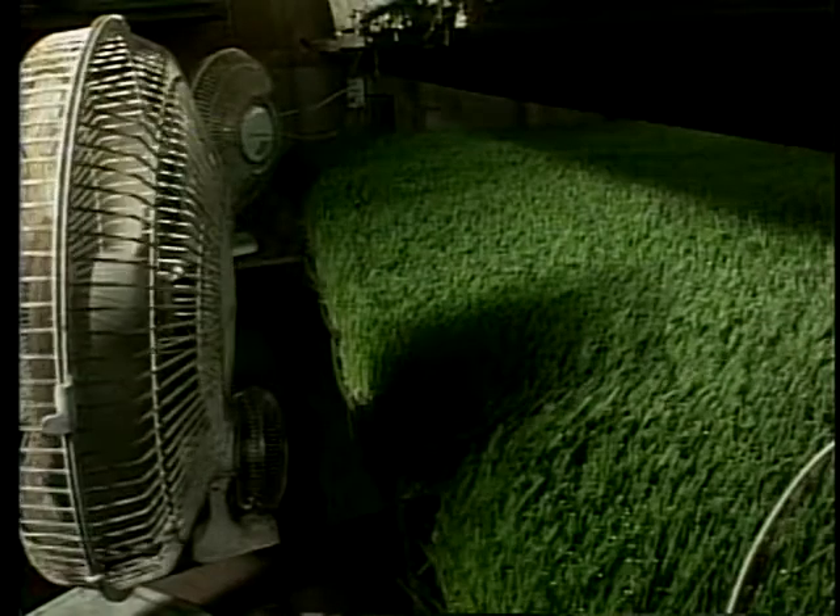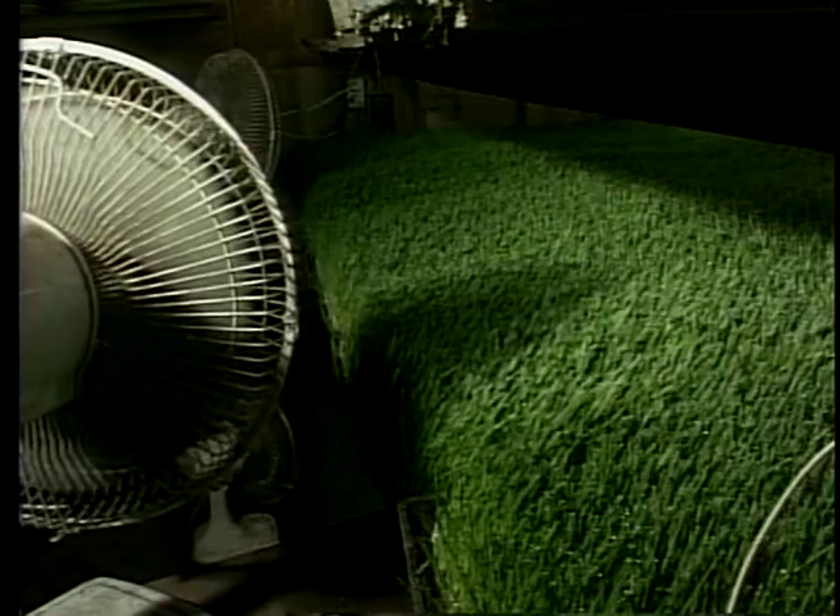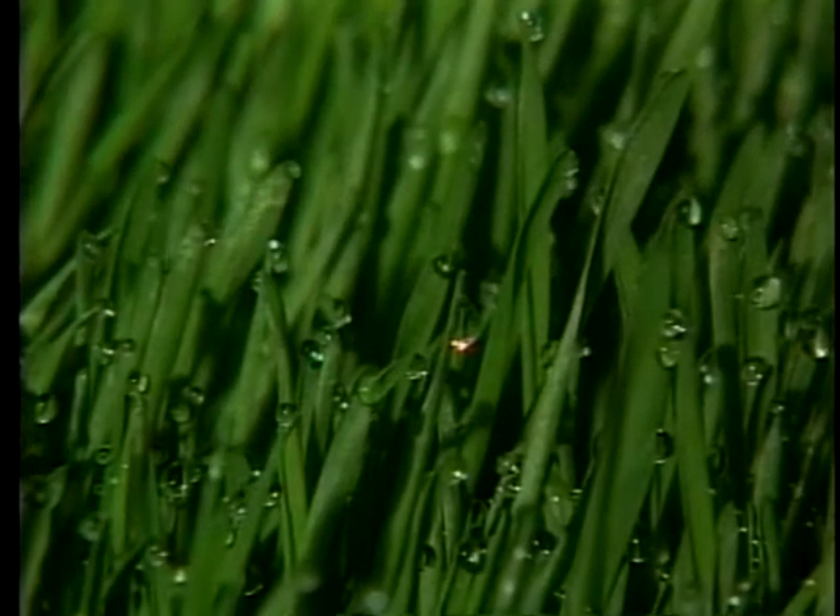The four different things we grow are sunflower sprouts — that's what we grow the most of. Over half of what we grow is sunflower, and we also grow radish, snow pea greens, and fresh wheatgrass.